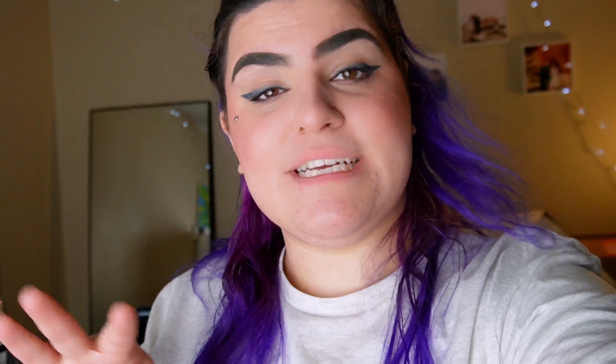I have everything set up and ready to go. Time to bring the cheesecake into the scene and start shooting.